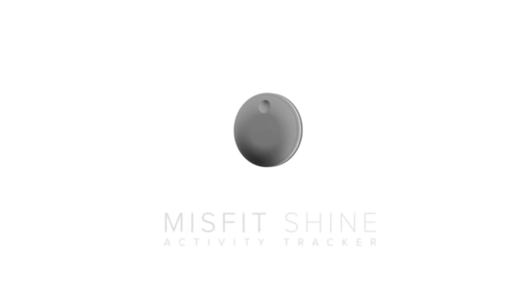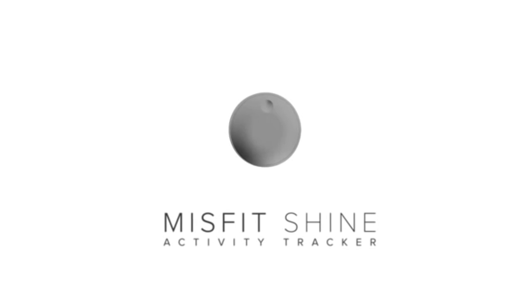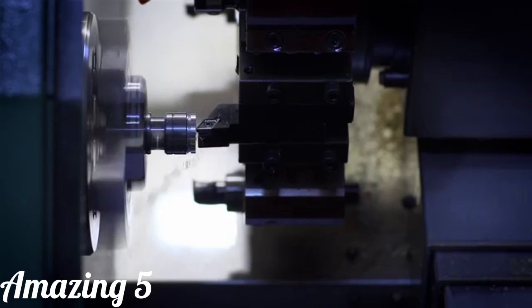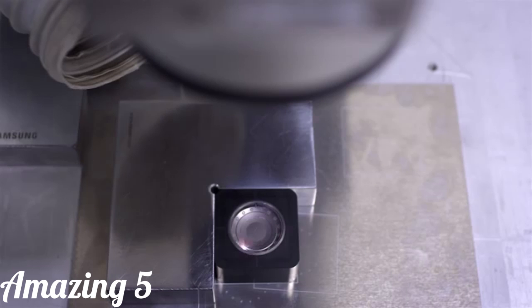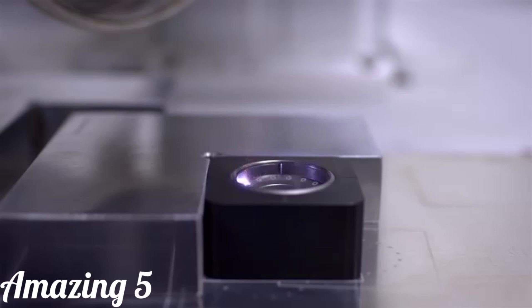So we came up with the Shine. The Shine is an activity tracker that's smart, elegant, and really strong. It's carved out of a block of solid metal — specifically, aircraft-grade aluminum by micro laser drills. So we've built it to last.